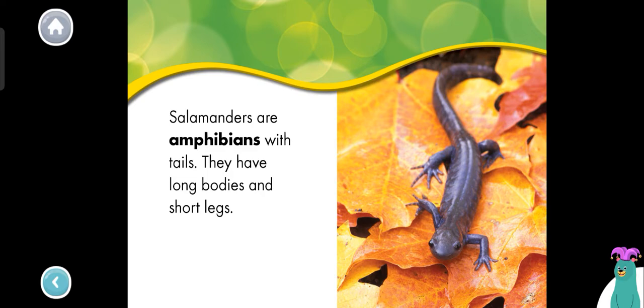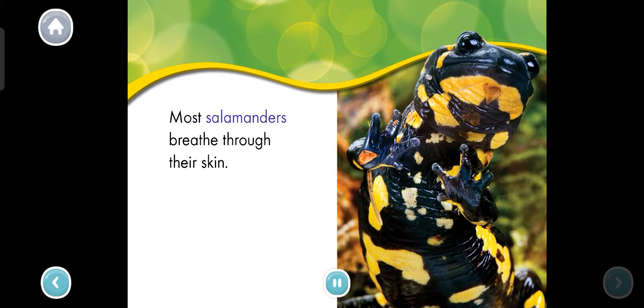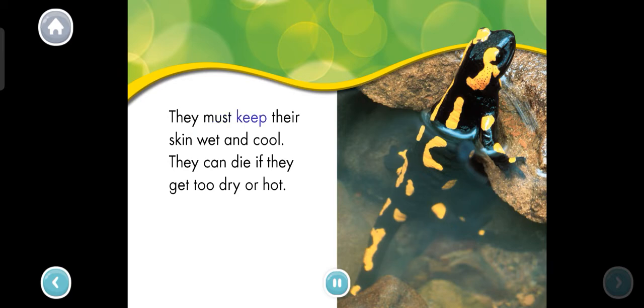Tap the salamander's tail. Good thinking! Most salamanders breathe through their skin. They must keep their skin wet and cool. They can die if they get too dry or hot.